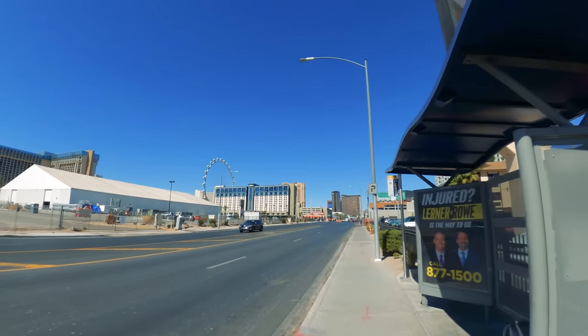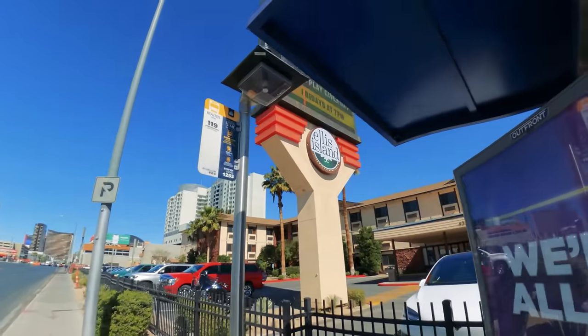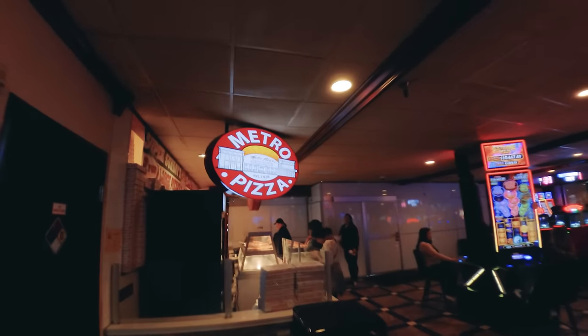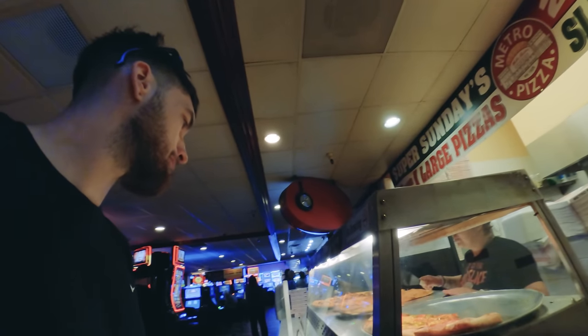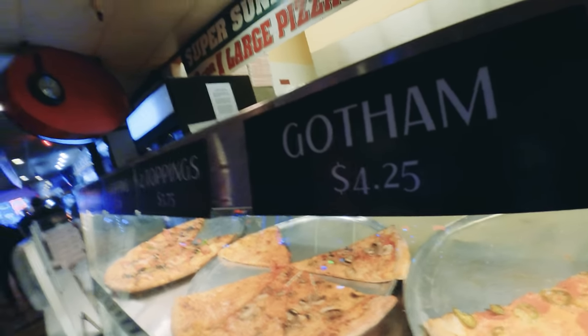Here we are guys, Ellis Island - it's literally right opposite the High Roller, you cannot miss it. The place is called Metro Pizza - you can get a two-topping slice for four dollars but we'll go for the one-topping slice. Oh, it's 3.20, not even 3.50 - it's even cheaper! Look at the size of them as well - absolutely laughing. The cheapest I'd seen before was six dollars. Can I just get one slice of cheese pizza please?